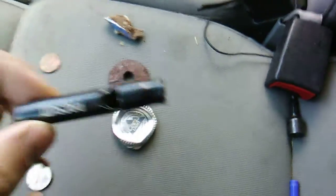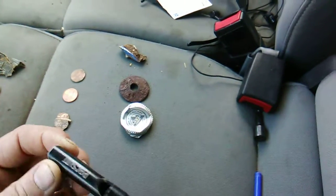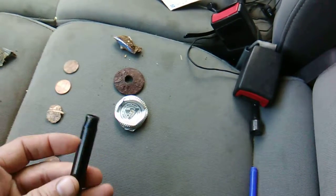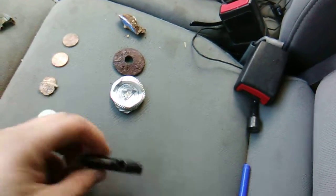And then we have a dog whistle. That actually works too. So I won't use it until I clean it up. But yeah, a dog whistle — it's pretty sweet.